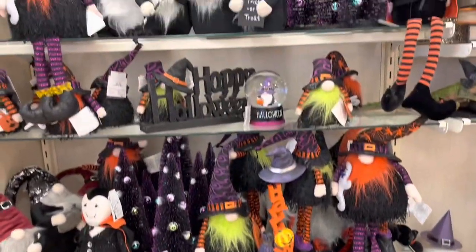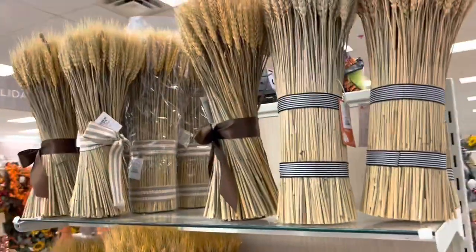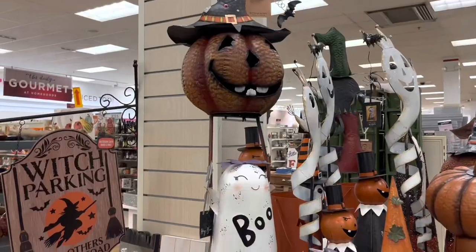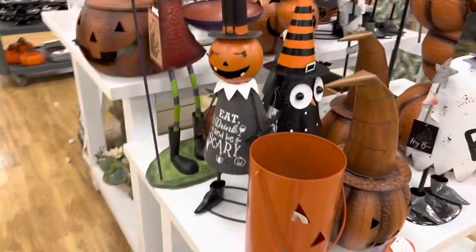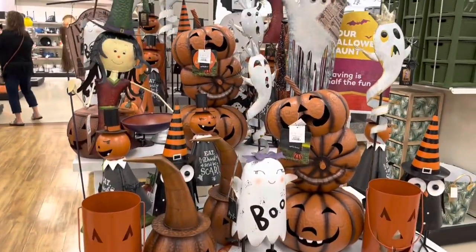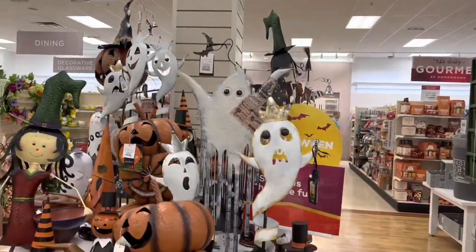Witch's Way, room for rent. More gnomes — gotta have them gnomes. Got a ton of Thanksgiving stuff too, these are really nice centerpieces. Witch barking. Some metal pumpkins. Little boo ghost.